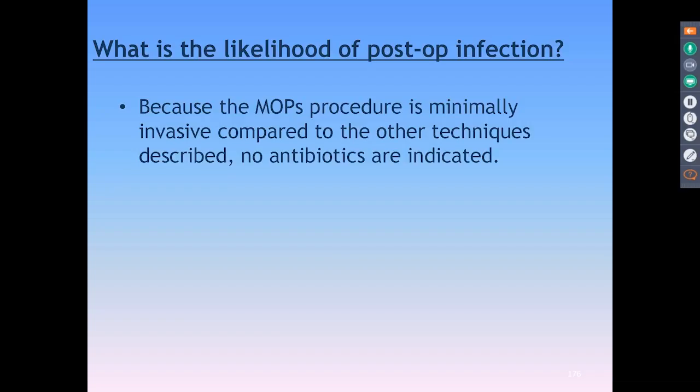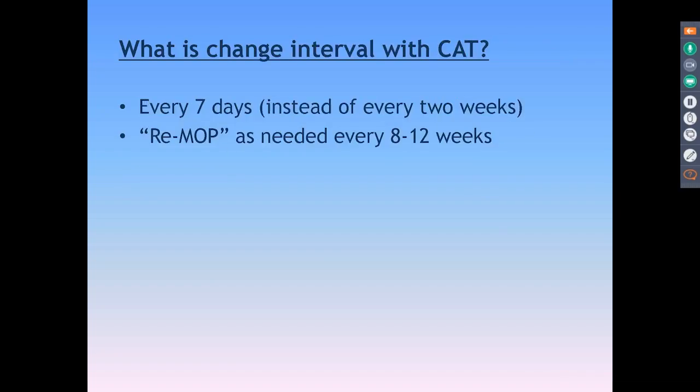Post-op infection? I've never seen post-op infection with the Propel technique. MOPs are super minimally invasive — no need for antibiotics. We just do the tissue wipe beforehand and rinse with chlorhexidine. As for changing aligner intervals, we switched to every seven days when we first started using Propel, and then Invisalign basically switched from two weeks to one week with close monitoring. As an Invisalign instructor, a lot of people get into trouble by giving too many aligners and having a case go off track. Once the case goes off track, you've got to reboot — you can't backtrack.